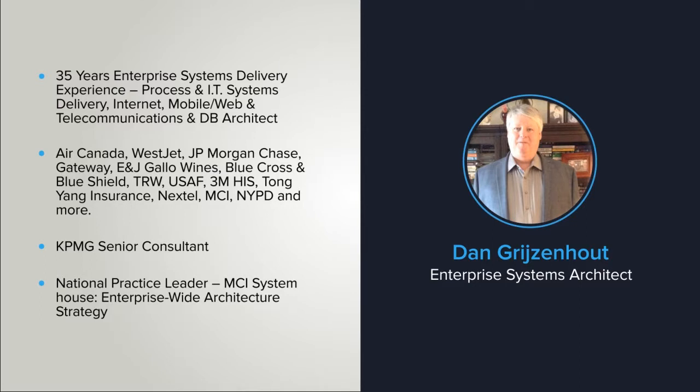At one time I was a senior consultant with KPMG Peat Marwick, and also subsequently the national practice leader for enterprise systems architecture design projects for a 17,000-person IT consulting company called MCI System House.